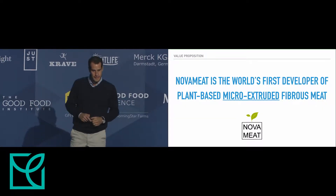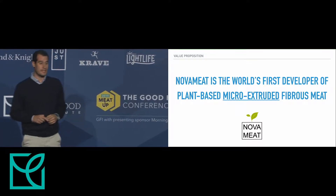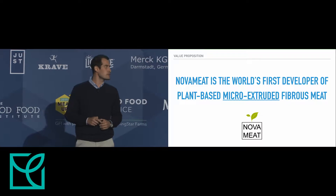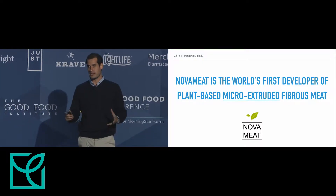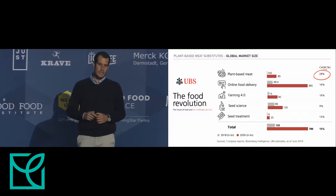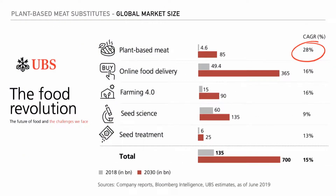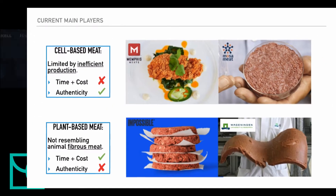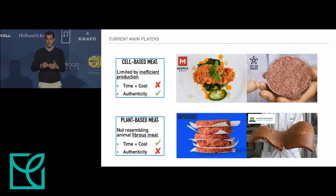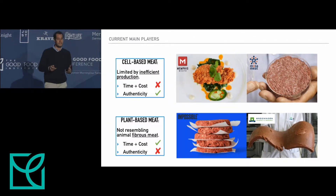What we do at NovaMeet is we develop plant-based micro-extruded fibrous meat — not ground meat, but fibrous meat instead. We try to get the whole muscle. We try to use tissue engineering strategies, so cell-based meat strategies, but to create a plant-based meat substitute.